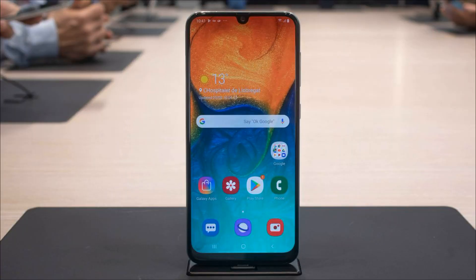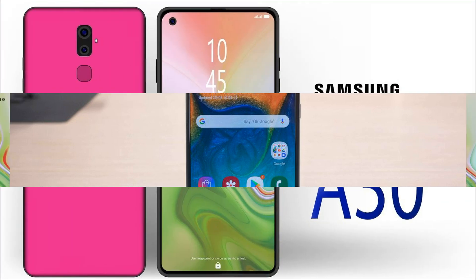The Galaxy A50 will be released in black, white, blue, and coral color options, while the younger Galaxy A30 will not receive the coral color.